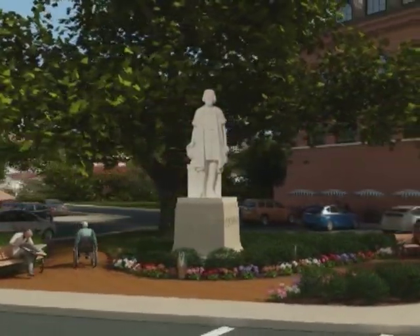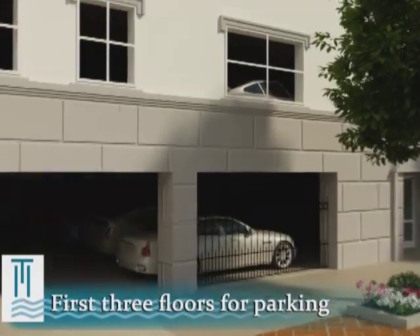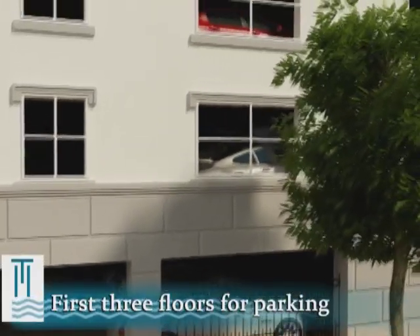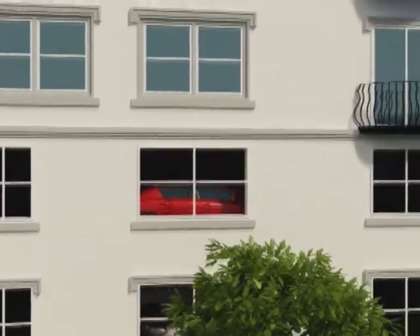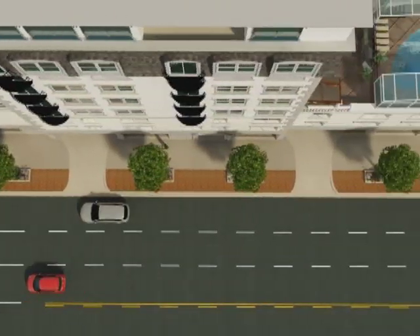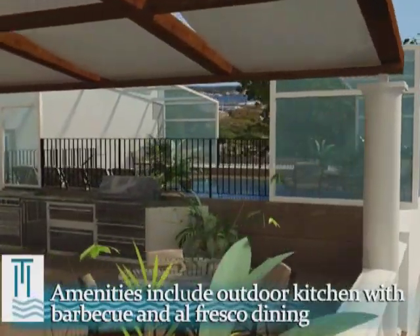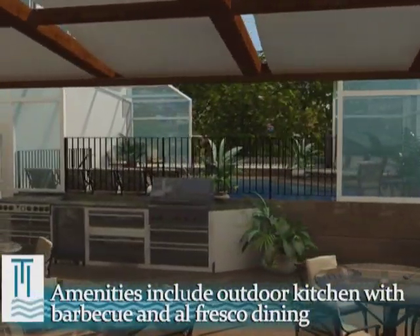Residents enjoy secured covered parking in this gated facility that occupies the first three floors of the complex. The fourth floor is home to resort-like amenities on the recreational deck.